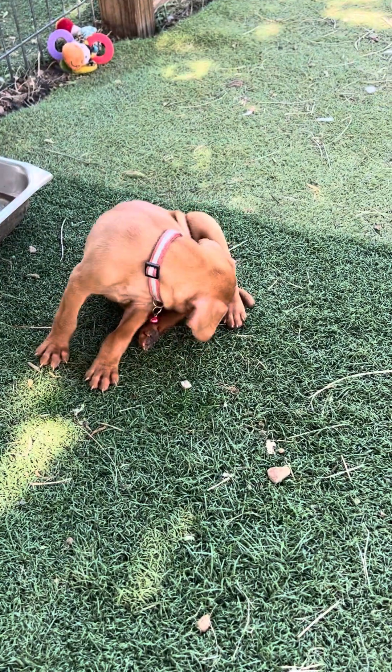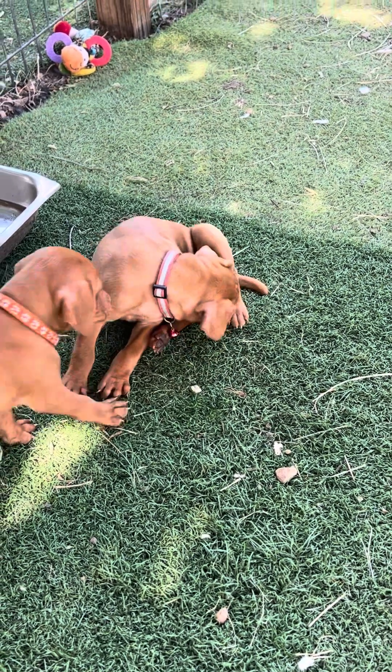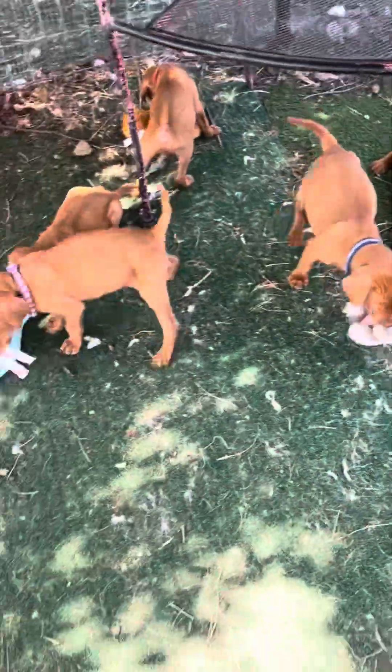Here's our melon girl. Here comes red! Look guys, come over here — let's get some toys.